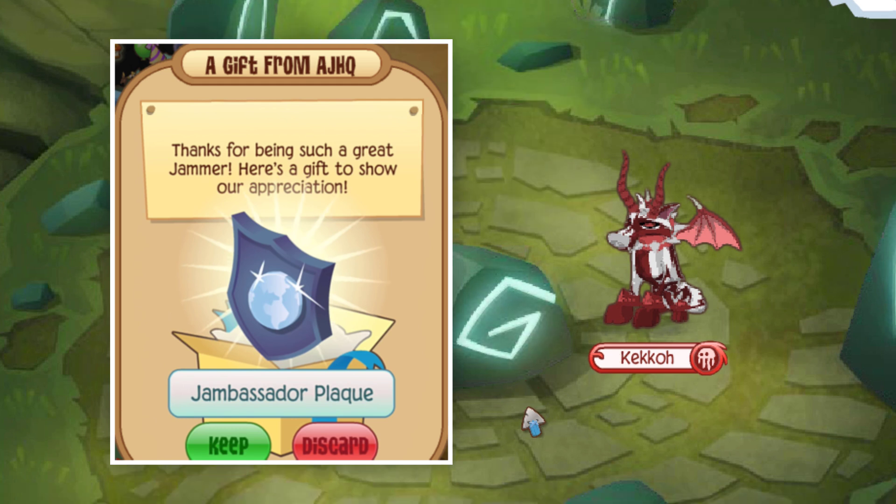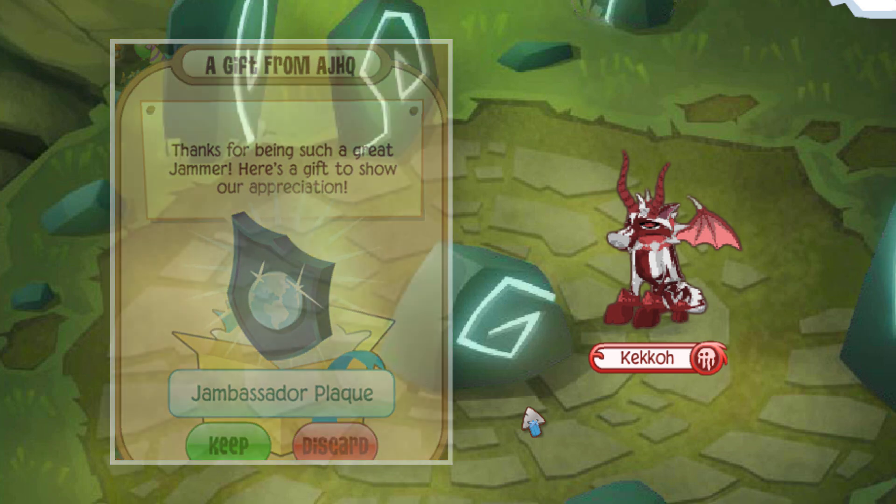Since it's actually required that you do something outside of Animal Jam trading to obtain this item — like building an audience on YouTube or Instagram — that's what makes it so sought after and hard to obtain, thus placing it at number three on the list.